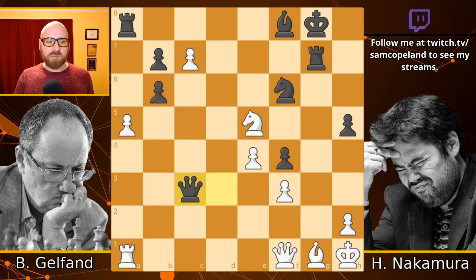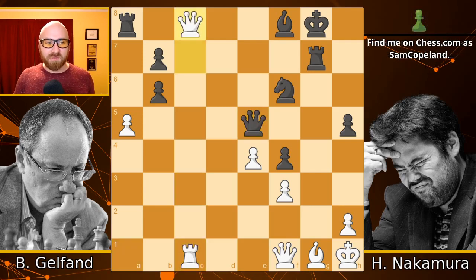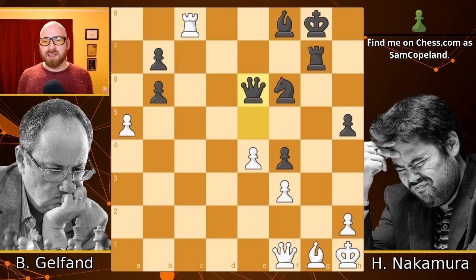Gelfand plays the most resourceful move — he does capture on e5, which attacks the queen and defends the pawn on f3, which seems really nice for a second. But bishop takes f1 — yet another queen sacrifice. After bishop takes f1, since there's no time to take the queen, the queen captures, but that means c3 hangs. At this point, Hikaru is up a rook. Gelfand wins a little material back by forcing promotion, but loses the knight on e5 in the process. So in the end he is down a piece, and after the move queen e6, he resigned — which of course makes perfect sense. This is the right moment to resign this amazing chess game.